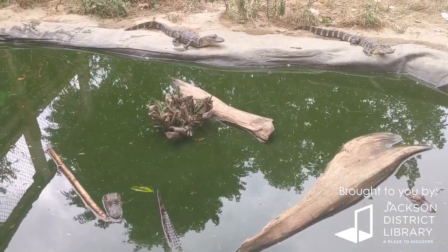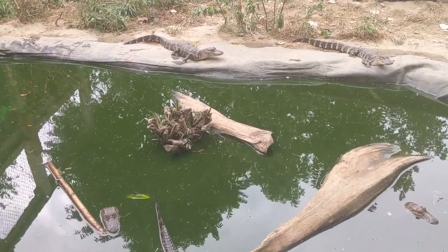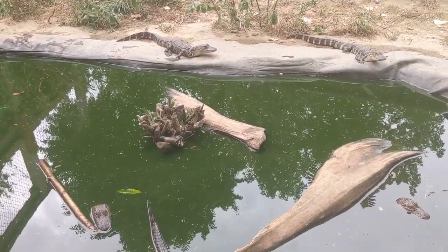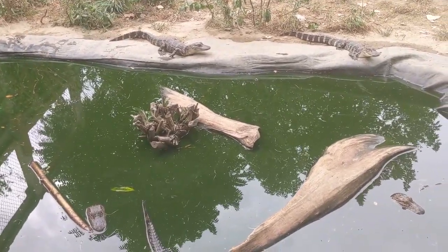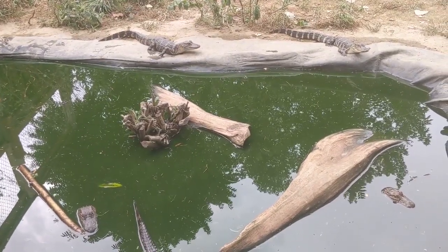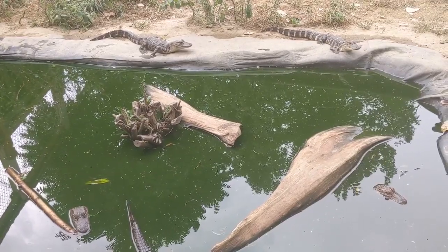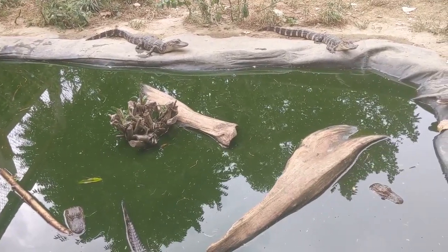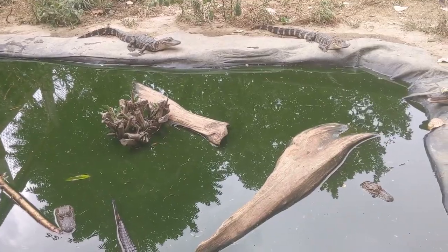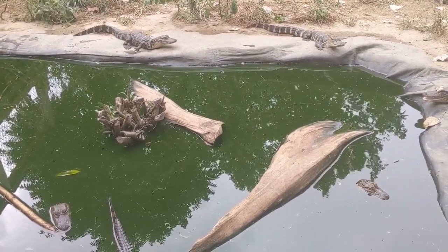The next question is from Owen, and Owen asks how long can alligators hold their breath underwater? Well, alligators can hold their breath up to one hour, and that is also dependent on the weather conditions. The colder the temperature, the longer the alligators can hold their breath. The warmer the temperature, the shorter the time they can hold their breath. But again, they can hold their breath up to one hour.